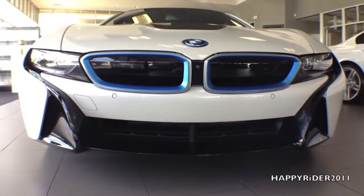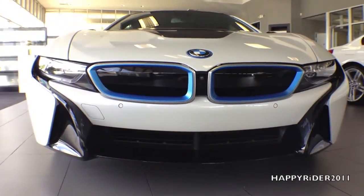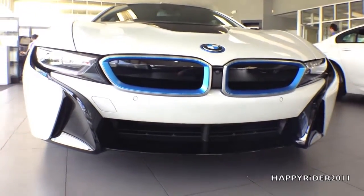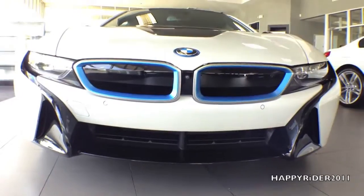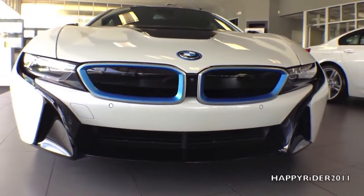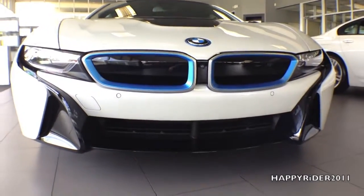Up front, we have the most noticeably different unique BMW double kidney grille with black inserts and BMW iBlue trim. When it comes to visibility, there are full LED headlights, LED accent lights with BMW iU-shaped LED daytime running lights. Additionally, there's the front camera built into the front, located in between the BMW double kidney grille.